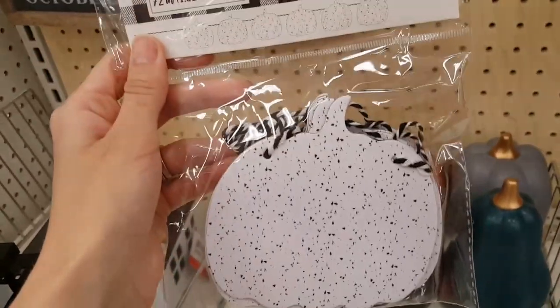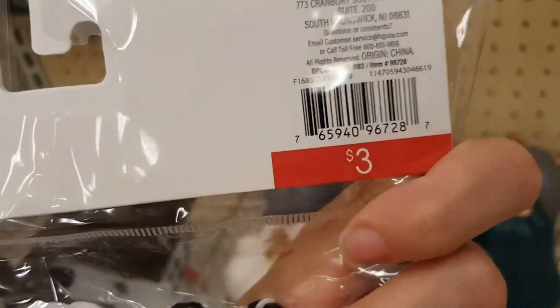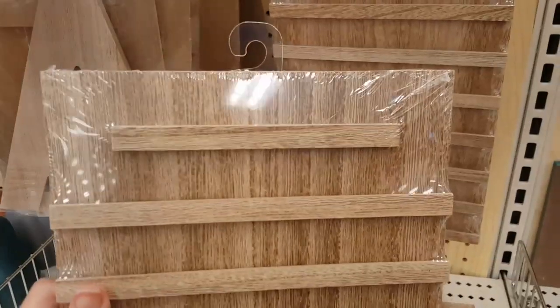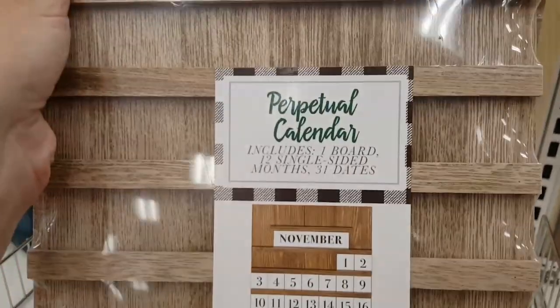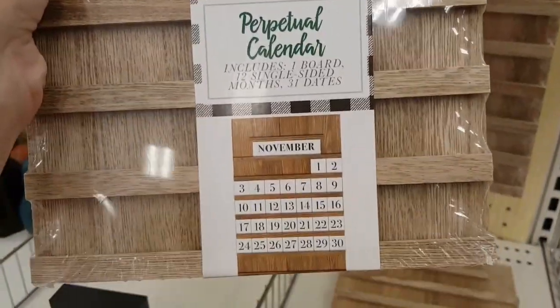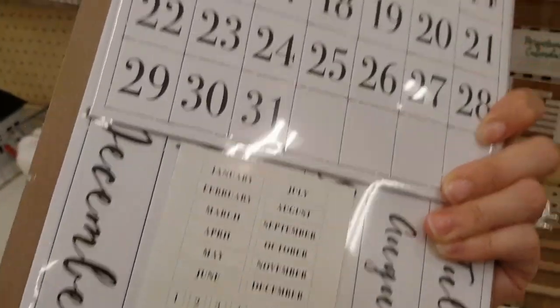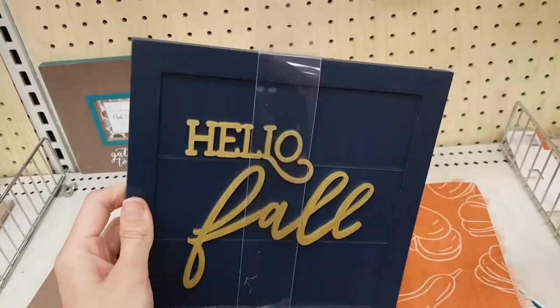They had several different fall banners available — you'll see those throughout the shop with me portion; they were just in different sections all over the store. I really loved this cute little calendar. It had all of the numbers and the different months of the year so you can use it over and over again each year.